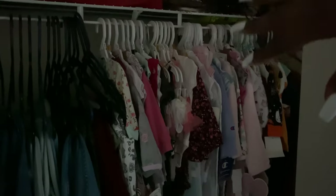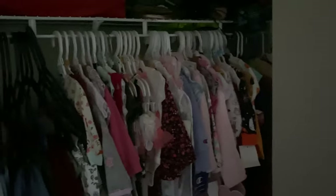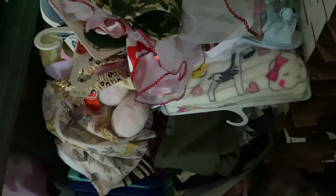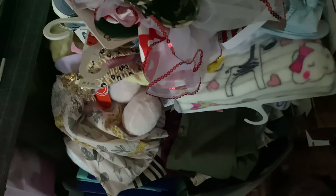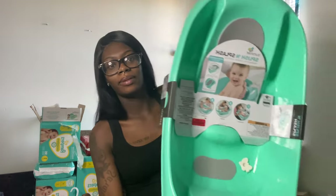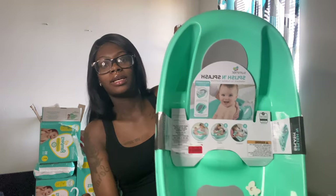My mom has got me a ton of clothes — so what I'm going to do is show y'all my room at the end because that's where I put the clothes. About 80% of the stuff my mom bought is just stuff for my daughter — stuff that can't be folded up, a mixture of stuff for her. My mom also got me a baby bath tub — you put them inside and get them all washed up. She got me tons and tons of stuff.